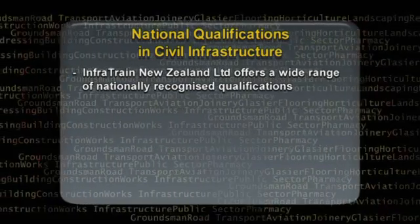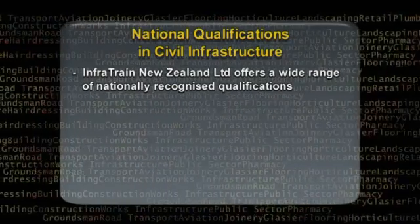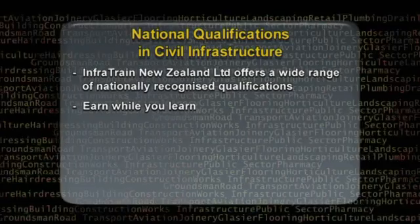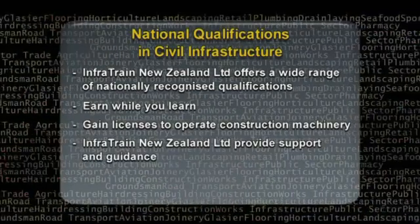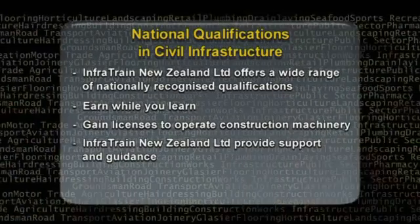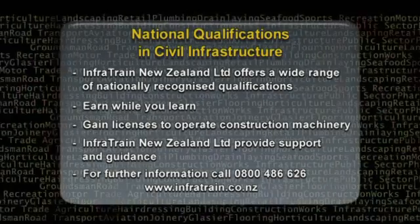InfraTrain New Zealand Limited offers a wide range of nationally recognised qualifications, which require on-the-job training as well as off-the-job theory. This allows apprentices the opportunity to earn while they learn. As part of their training, licences will be gained to operate machinery. Support and guidance is provided by InfraTrain New Zealand Limited throughout an apprentice's training. For further information, call 0800 486 626.